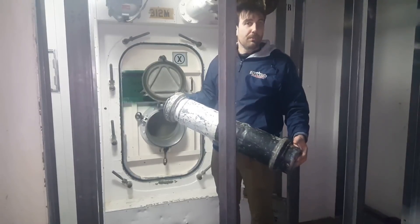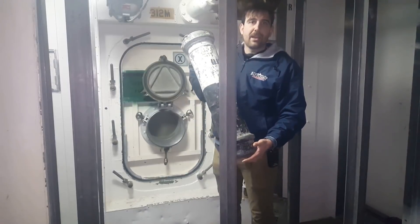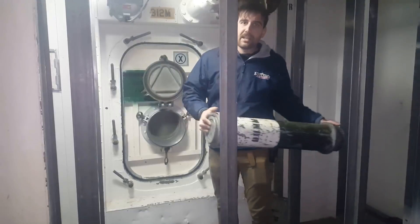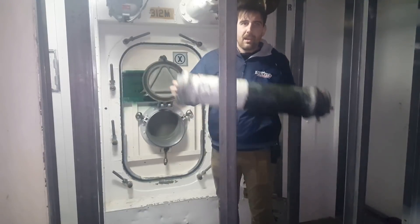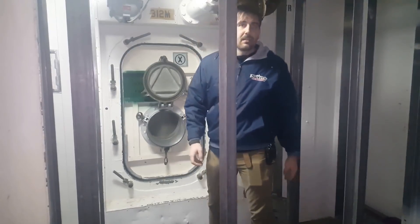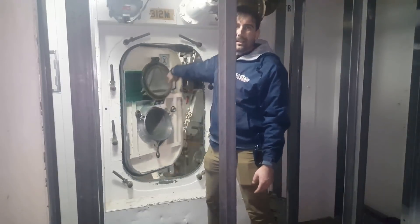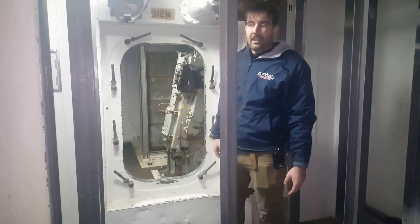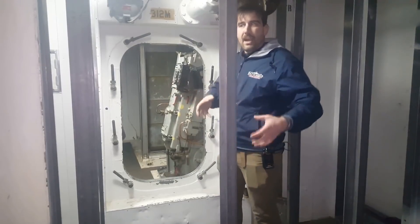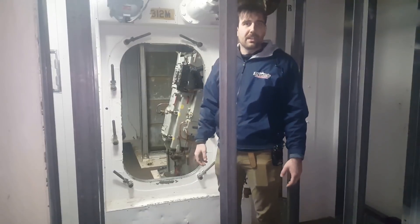The powder is stored in 22-pound brass canisters that are housed inside of these aluminum powder cans. These cans would be stacked here in the powder magazine, and the loaders would pass them through the scuttle to the other side. The other side of this door is where the shells were stored, where we just were. On that side, the powder is passed into the dredger hoist, and they're both hoisted up to the handling room.